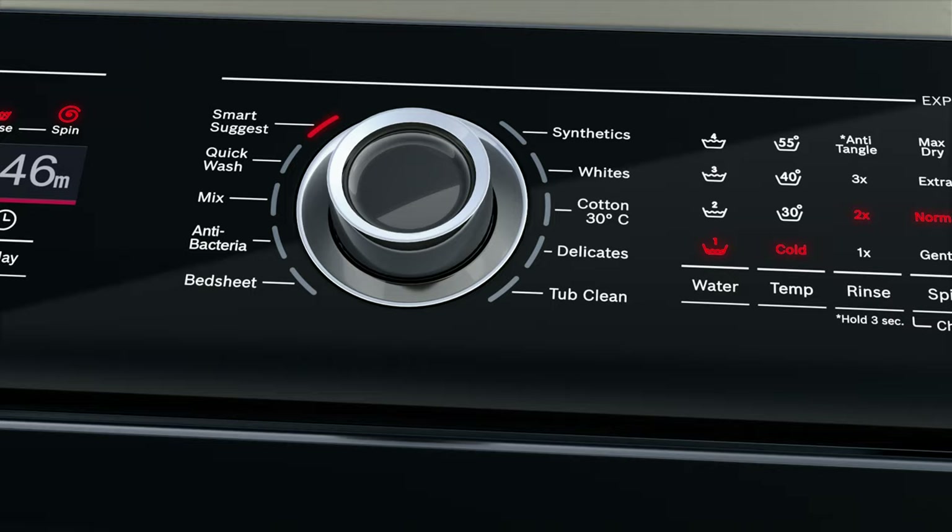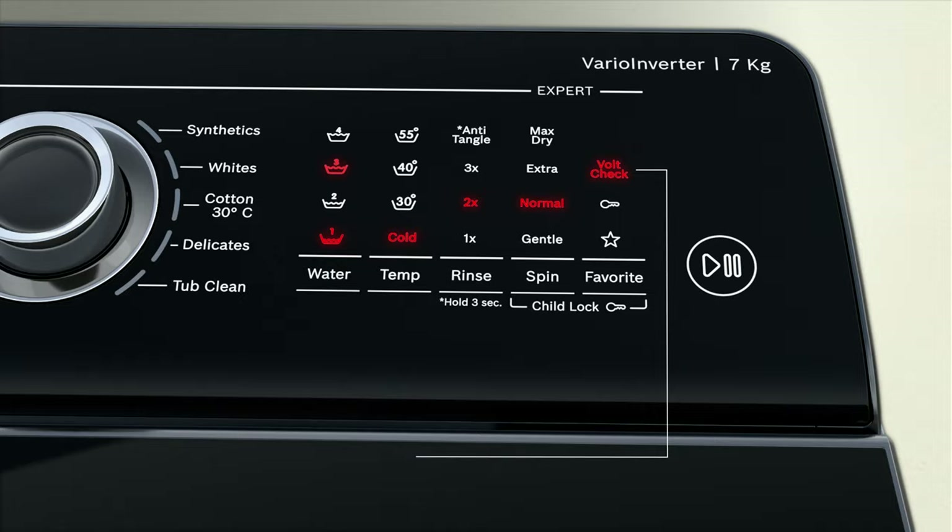If you want to customize the wash, do it with the Expert Mode. Get a host of features that elevate your laundry experience, reducing up to 50% tangles.